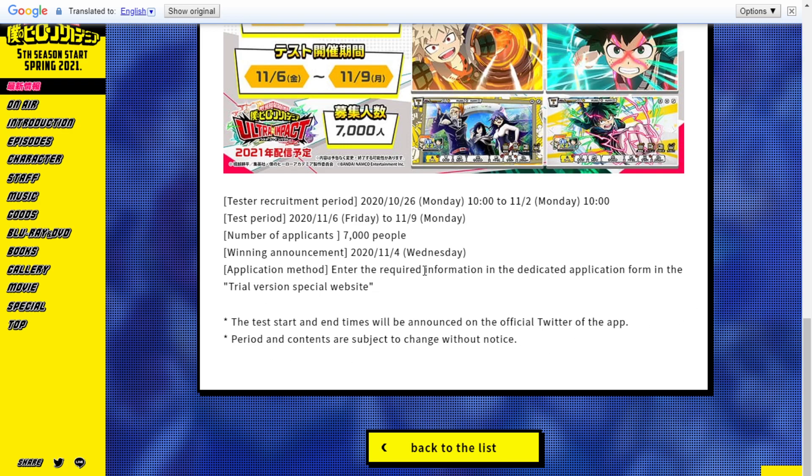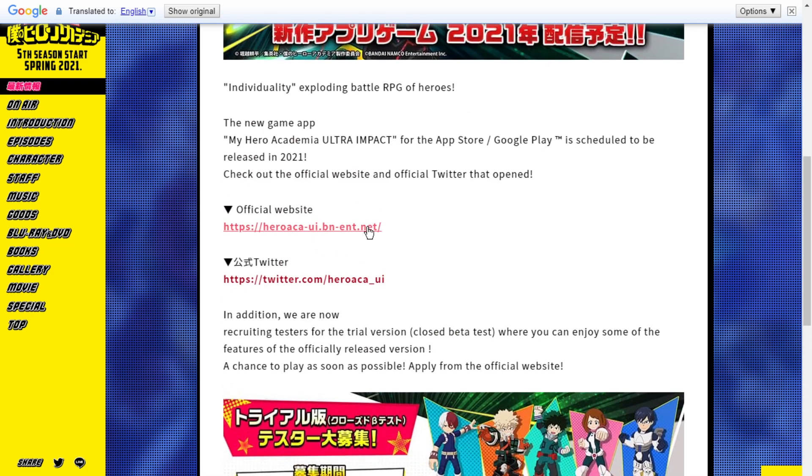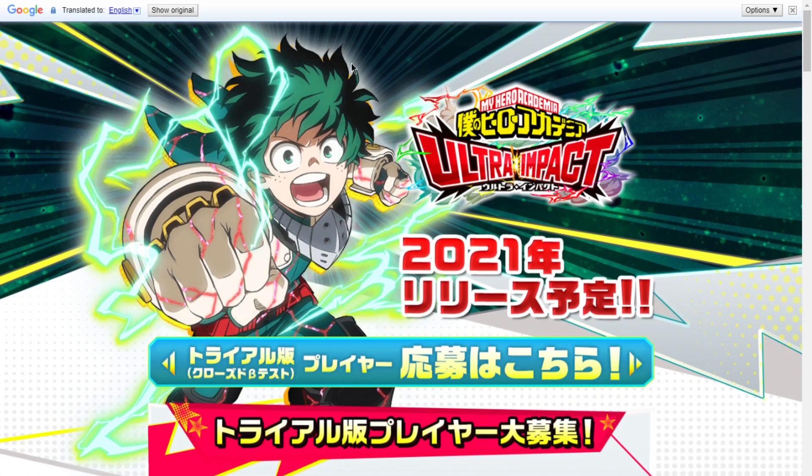The application method is to enter your information in the dedicated application form on the trial version special website. Test start times will be announced on the official Twitter. Links to the official website and Twitter will be in the description down below. The first link in the description will be for the closed beta test application.